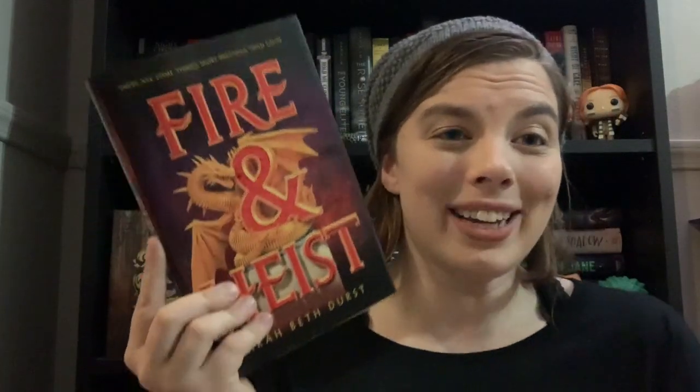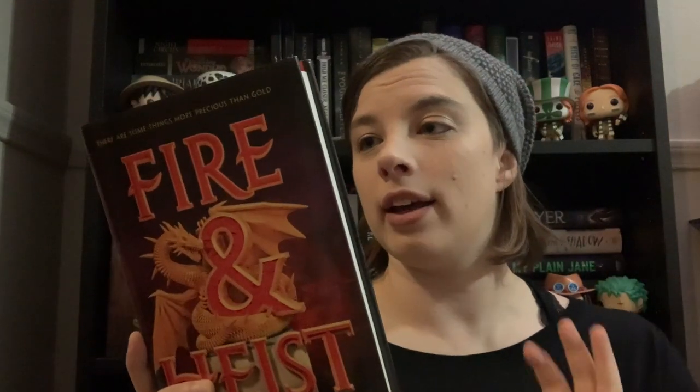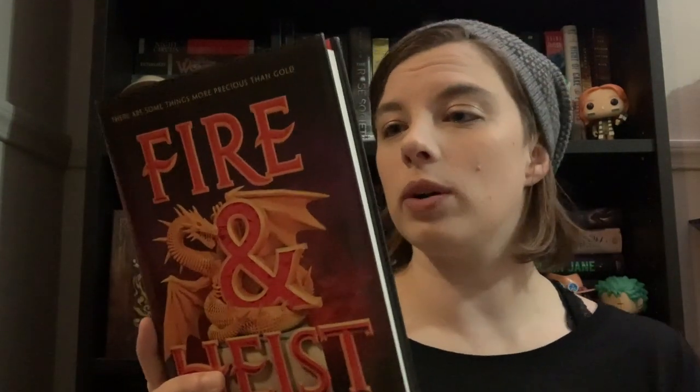Another book I've been hearing a lot about and picked up is Fire and Heist by Sarah Beth Durst. Magic and heists — I can't say no — and there's a dragon. One of the things that hooked me was the tagline on the back: 'Socialite. Were-dragon. Thief. The only thing worth stealing is the truth.' A were-dragon — what the heck is that? I need to know.